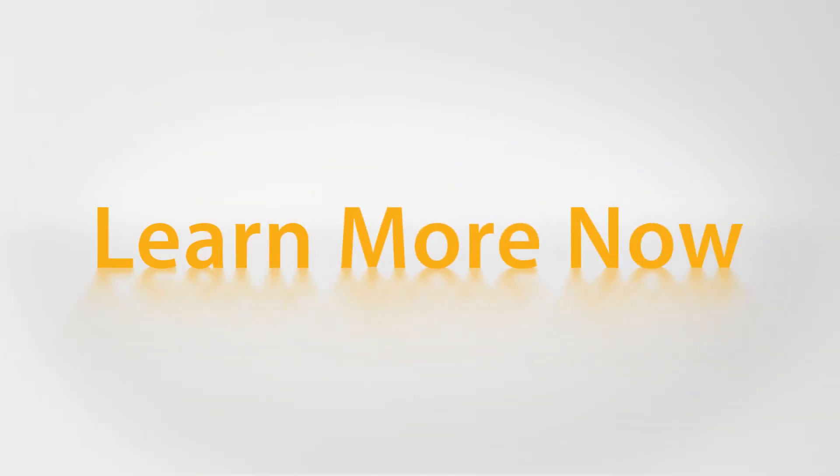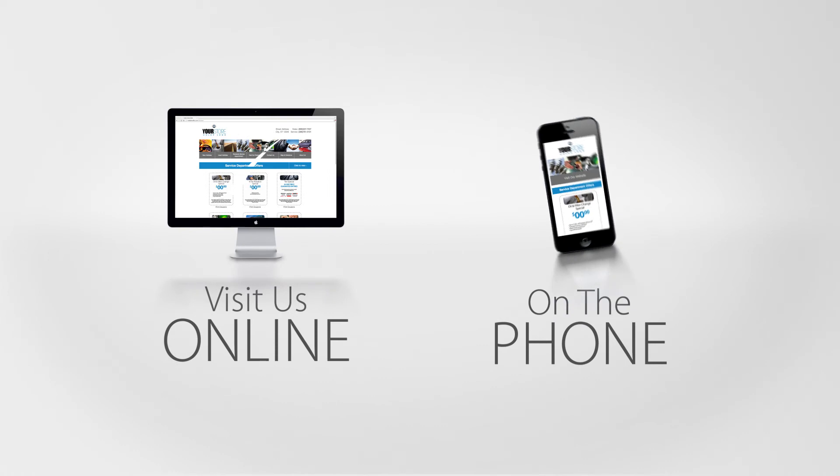Learn more now. Contact us today for a 15 minute demo online, on the phone, or in person. Trust the experts — Car People Marketing.